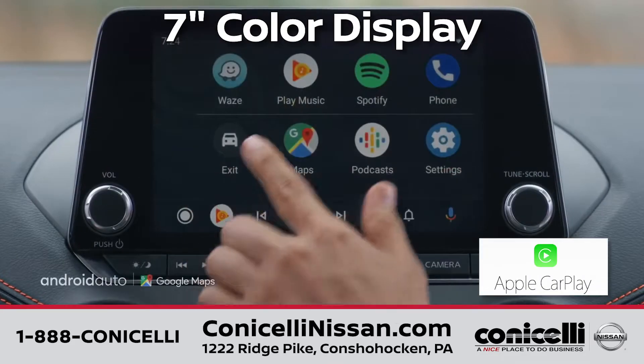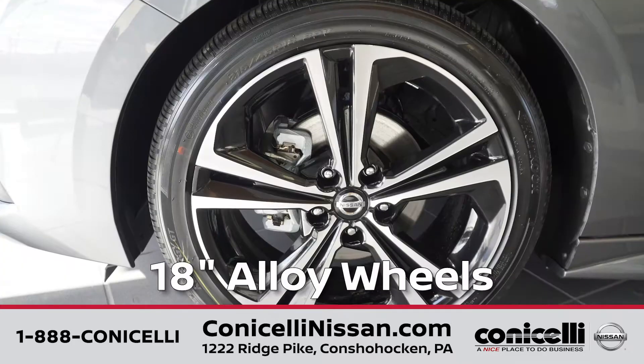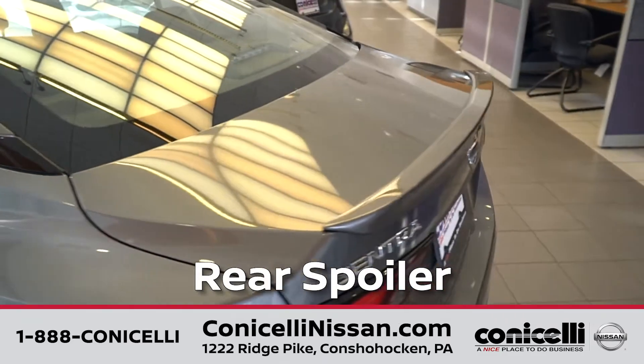All the Sentras come with a 7-inch color display. The SR model comes with 18-inch alloy wheels, a rear spoiler, and a remote start.